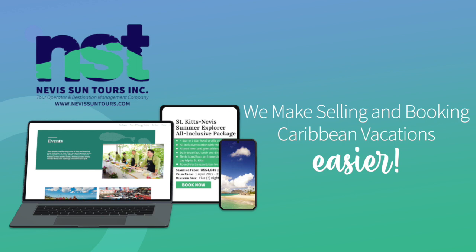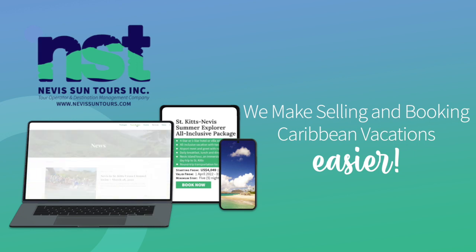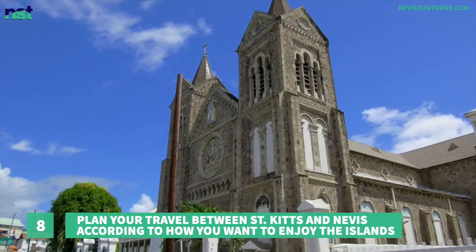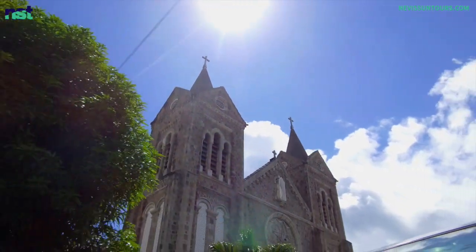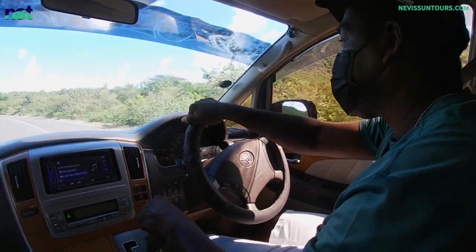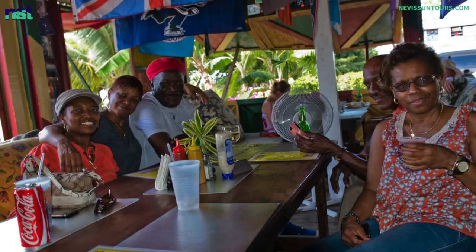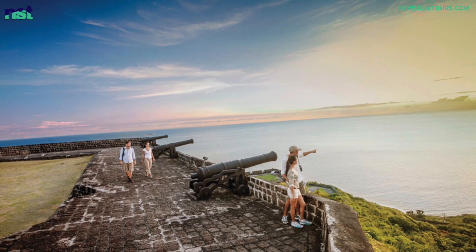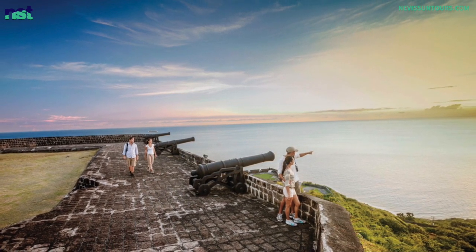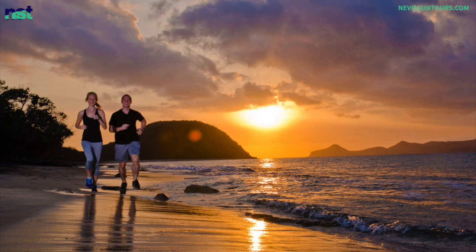It is now time for today's Point of Value, where we tell you how you can use your newfound knowledge about St. Kitts and Nevis to your benefit — or if you are a travel advisor, to your client's benefit and for your ease of selling and booking Caribbean vacations to St. Kitts and Nevis. Plan your travel between St. Kitts and Nevis according to how you want to enjoy the islands. There are ample hassle-free options, so just pick your choice. A Nevis Sun Tours vacation package naturally includes ways to enjoy both islands, with a day trip experience to each island included as options in our packages.